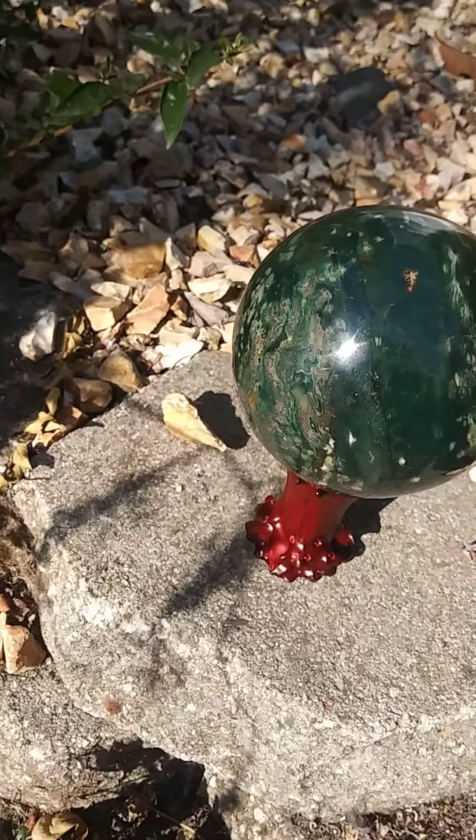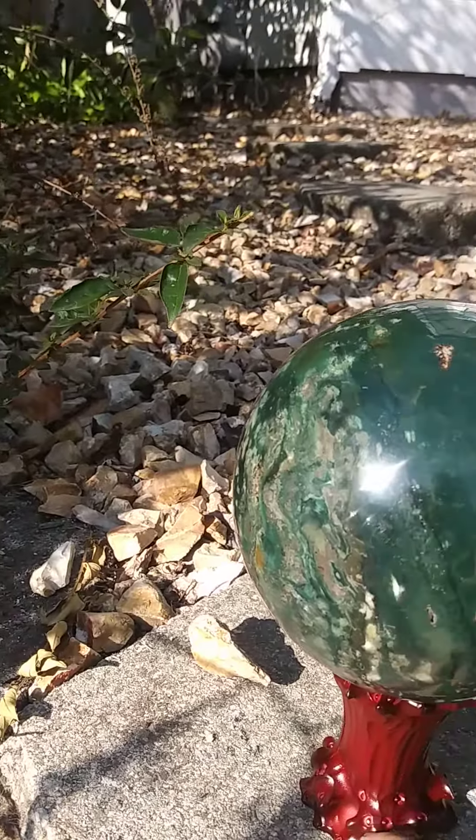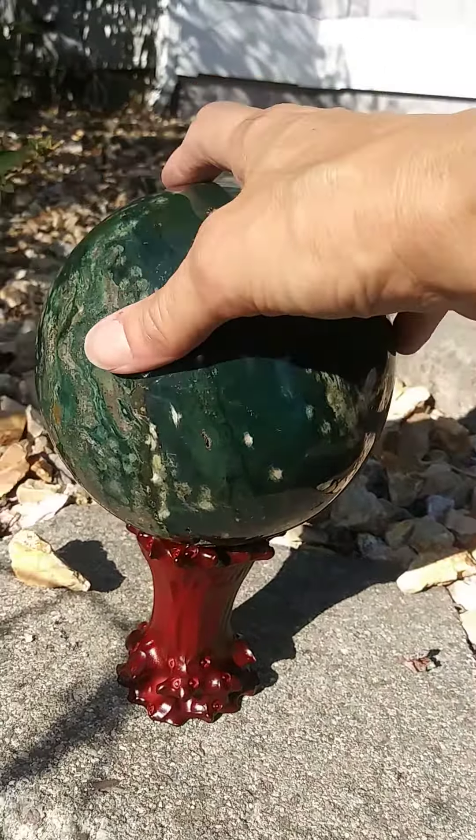This is a really heavy sphere, so I'm actually going to include this sphere stand with it that I bought just to display it.